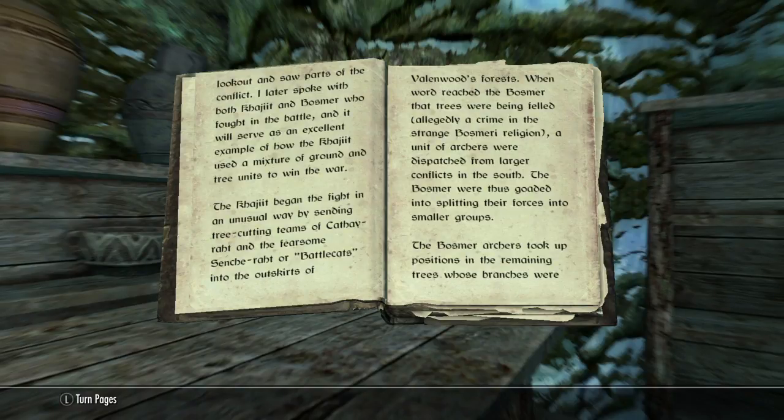The Khajiit began the fight in an unusual way by sending tree-cutting teams of Cathay-raht and fearsome Senche-raht, or battle cats, into the outskirts of Valinwood's forest. When word reached the Bosmer that the trees were being felled — allegedly a crime in the strange Bosmer religion — a unit of archers were dispatched from larger conflicts to the south. The Bosmer were thus goaded into splitting their forces into smaller groups.